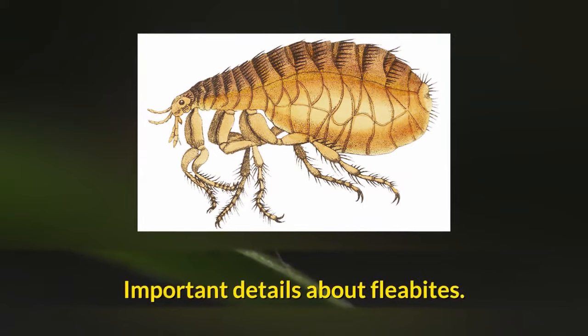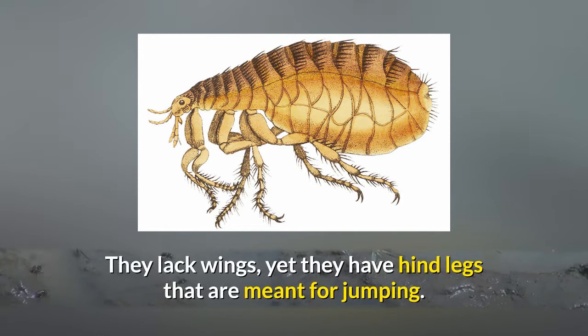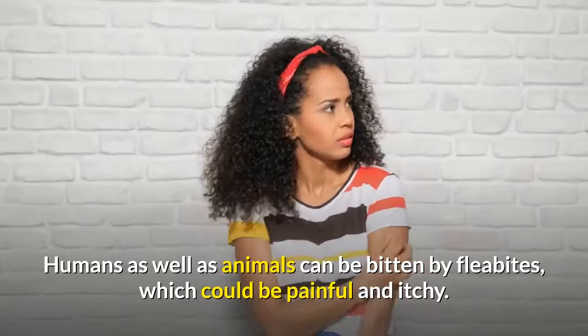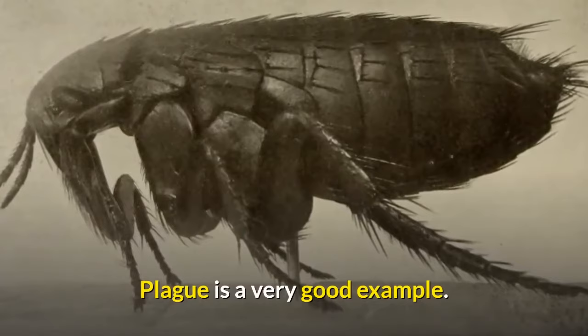Important details about flea bites: fleas are small insects, about 0.25 inches in length. They lack wings yet have hind legs meant for jumping. They have the capacity to reproduce in short time spans while they live in carpets and fabrics. Humans as well as animals can be bitten by fleas, which could be painful and itchy. Fleas are carriers of human diseases — plague is a very good example.